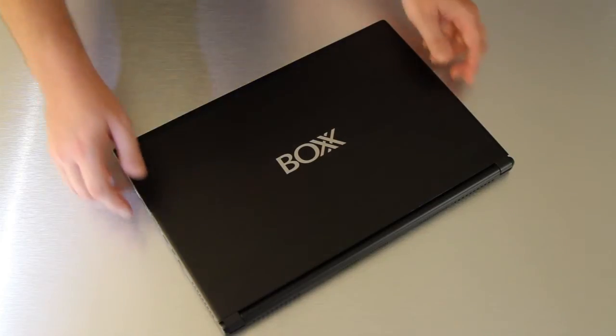We know that our customers love the power and performance of GoBox, our line of professional mobile workstations. But an equal number of you have also said, that's great, can you make it a little thinner and a little lighter? Well, here you go. Introducing the new GoBox 15 SLM — it's the thinnest and lightest laptop we've ever offered.